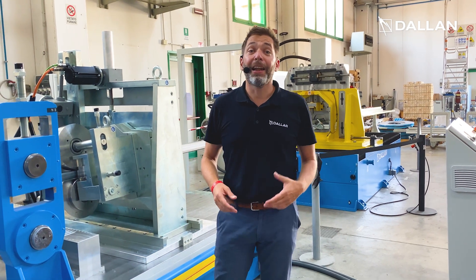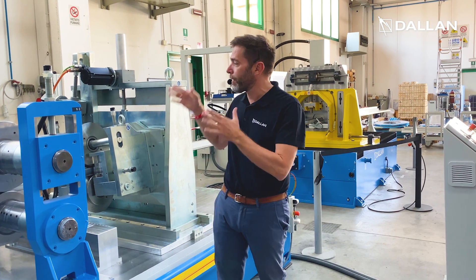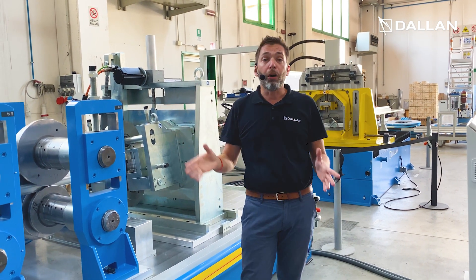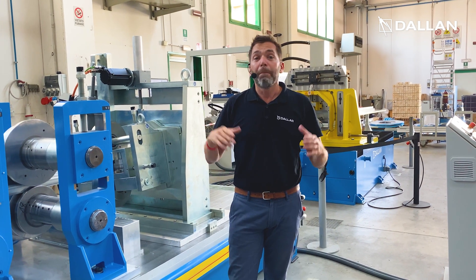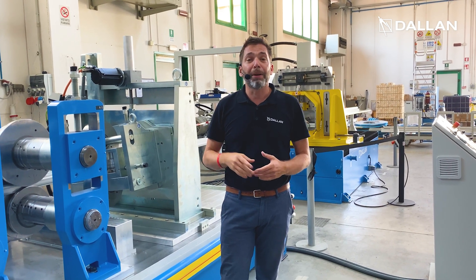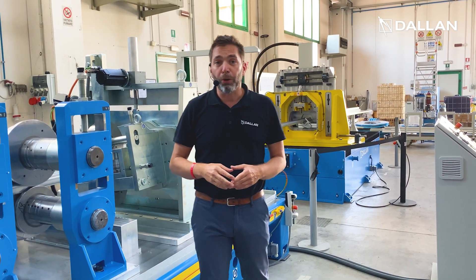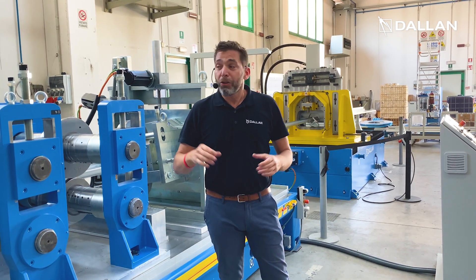Hi, I am Andrea Dallan and I'm here to invite you to our next masterclass where we will have the possibility to see this fantastic Dallan T12 line for the production of structural profiles up to 5mm thickness. Remember to subscribe to masterclass.dallan.com and if you miss the masterclass, you can request the password to access the video at eng.dallan.com.